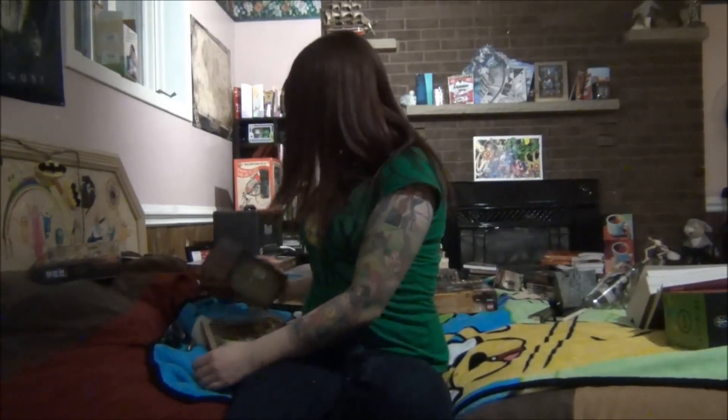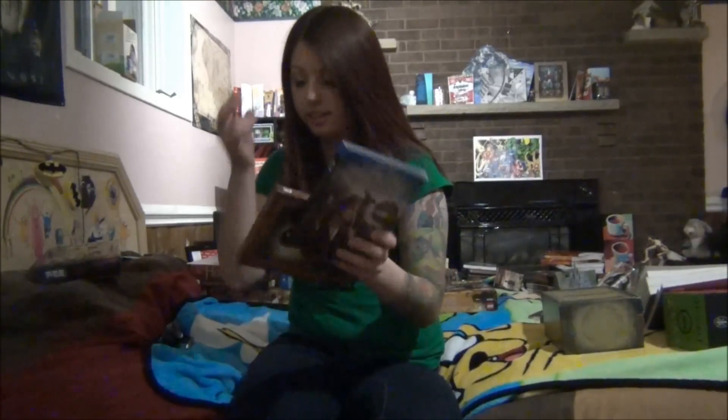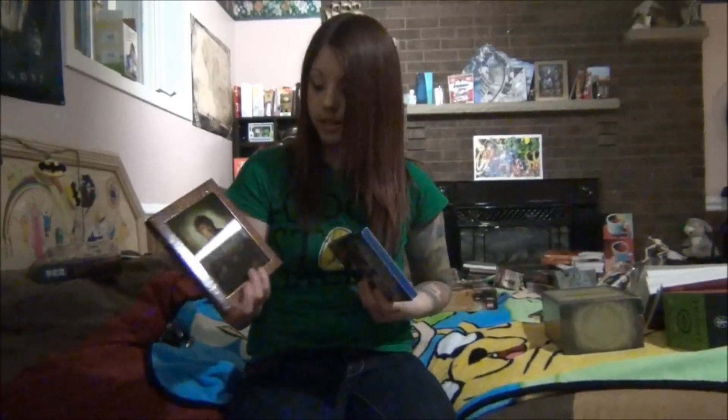Of course, the movies. I have the Lord of the Rings trilogy. And then The Hobbit: An Unexpected Journey, because Desolation of Smaug isn't out yet. So I had just the regular and then the extended edition.